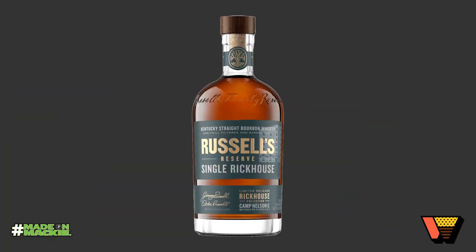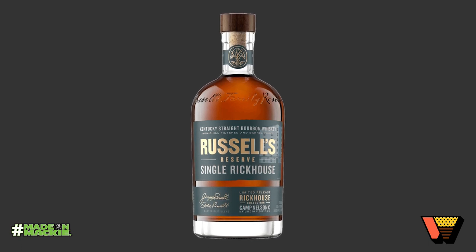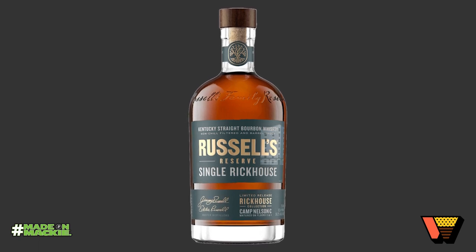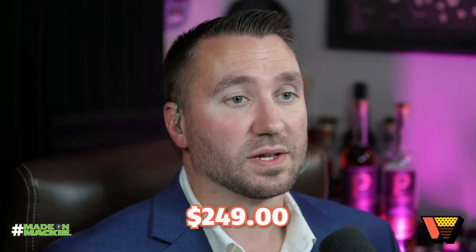We're tasting the Wild Turkey Single Rickhouse Series — their first in this series so far. It is featuring Camp Nelson Warehouse C, or Rickhouse C as they word it. This is coming in at 56.2 ABV. It's not really age-stated, however they do say in the press release that it is all at least 10-year components in the blend. It is available in some states — meaning you probably won't find one — and it comes with a price tag of $249 SRP. You're going to see it priced higher than that, so be ready for it.